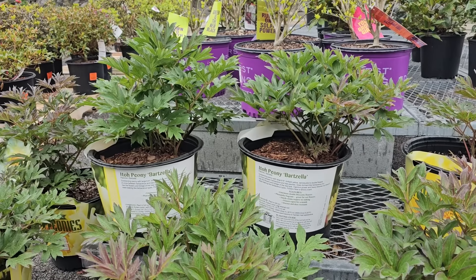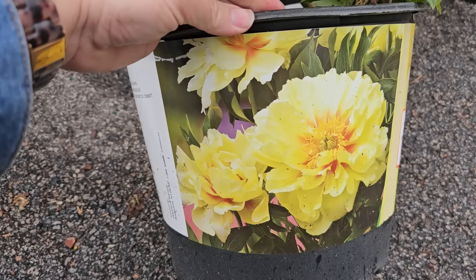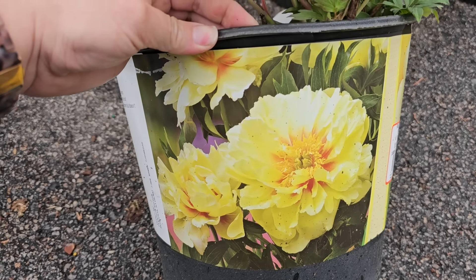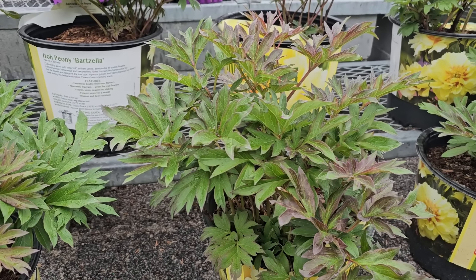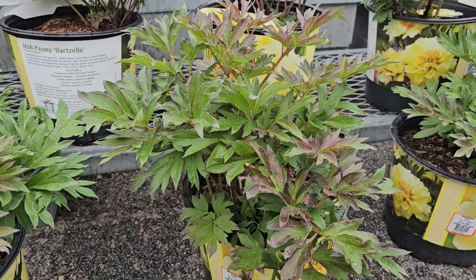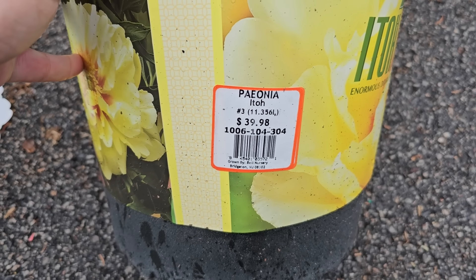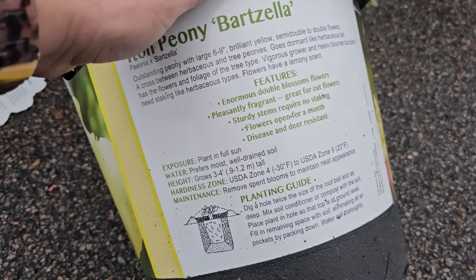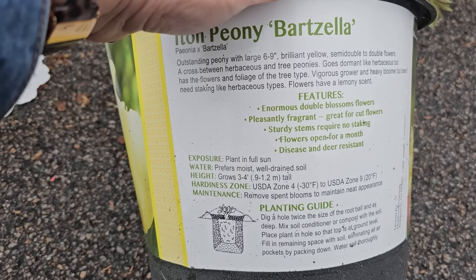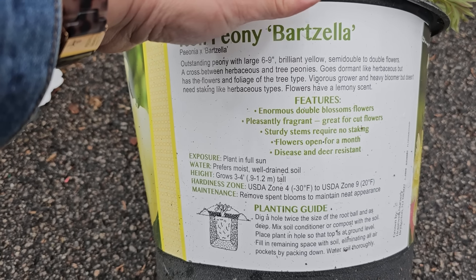They still have quite a few of the Ito peony Barzella. This is a really beautiful yellow peony. The great thing about Itos is that they are more sturdy than herbaceous peonies — they require a little less staking and are a cross between an herbaceous peony and a tree peony. This Barzella is in a number three container for $39.98. It gets three to four feet tall and wide, plant in full sun, prefers moist well-drained soil, and is hardy down to zone four.